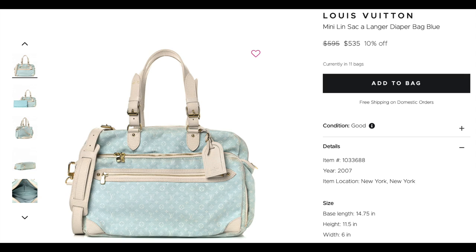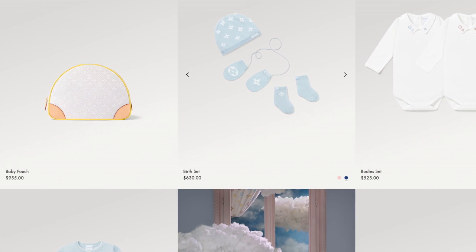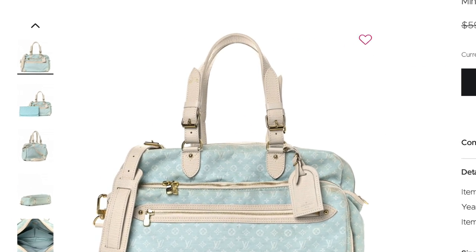I'm not crazy about the look of this bag, but I bring it up because this is the Mini Lynn diaper bag from 2007. If you're paying attention, Vuitton is launching a baby line. So save yourself some dough — this diaper bag is only $535. It's baby blue and it even has a changing pad. This is an actual diaper bag, and it's made in France. So if you're expecting and you want to save a bit on that baby collection, this is the Mini Lynn print.